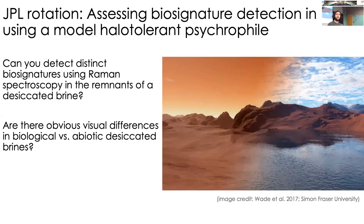I wanted to take these bugs to JPL so we can use instruments deployable on rovers and spacecraft — like Raman spectroscopy — to see how we can use them to inform our search for biosignatures on Mars or other icy moons. Our guiding questions are: can you detect distinct biosignatures using Raman spectroscopy in the remnants of a desiccated brine, something we might find on the surface of Mars? And are there obvious visual differences in biological versus abiotic desiccated brines?